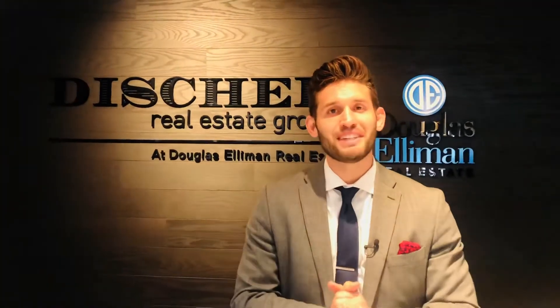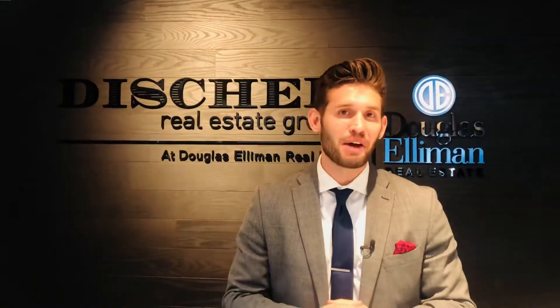What's up guys? Maxwell Ventura here with The Disher Group, and today I'm going to be discussing the up-and-coming tech hub dubbed Campus at Horton, which plans to transform Horton Plaza.